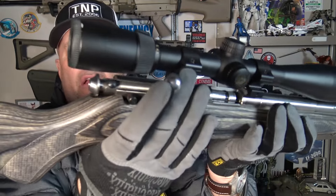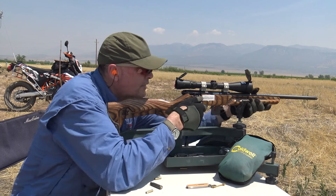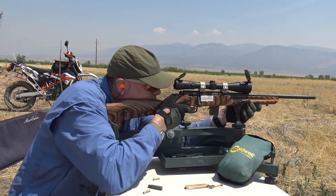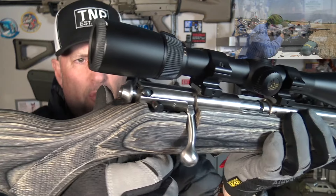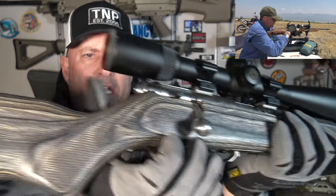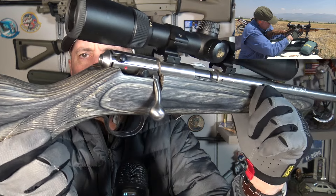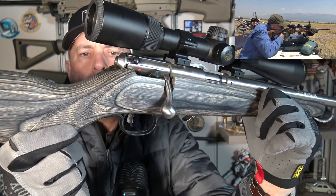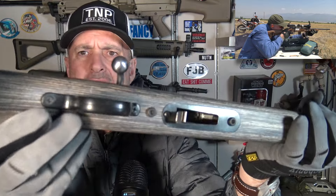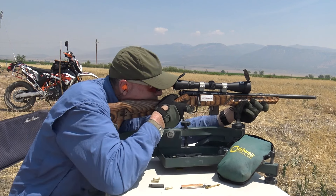Decent bolt knob — not industry-leading, but it clears the scope bell easily. Smooth action usually in these guns; the Minimalist wasn't so much. My personal stainless steel gun has a pretty smooth action. You can tell when it's cocked because a portion extends at the rear. Push the safety forward and it's uncocked. I love the safety location — easy to swipe off with a thumb. This model is oriented to right-hand shooters, though I think they make a left-handed version. Molded plastic trigger guard with metal bottom metal, and then we come to the magazine.